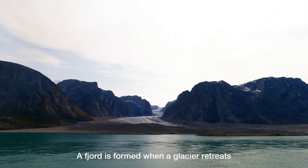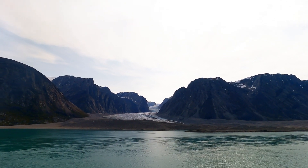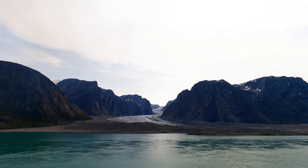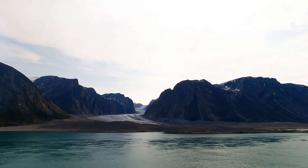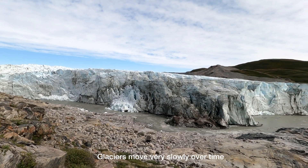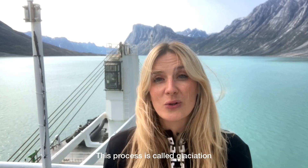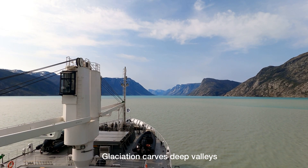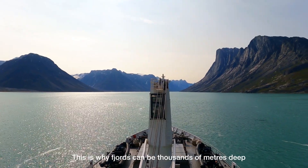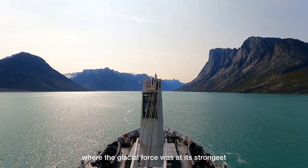The fjord is formed when a glacier retreats. In the Earth's ice age, glaciers covered just about everything. Glaciers move very slowly over time and can greatly alter the landscape that they move over. This process is called glaciation. Glaciation carves deep valleys, which is why fjords can be thousands of meters deep. Fjords are usually deepest inland, where the glacial force was at its strongest.